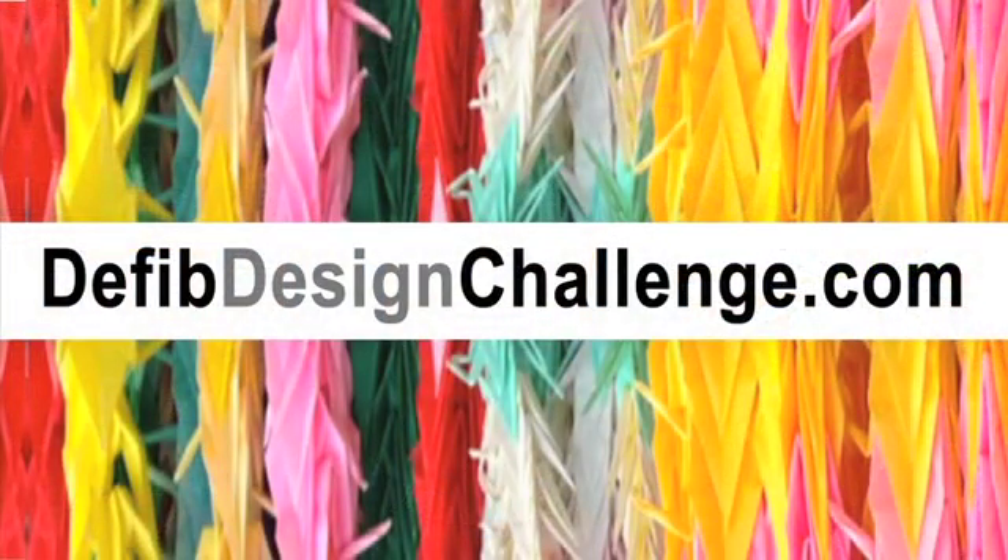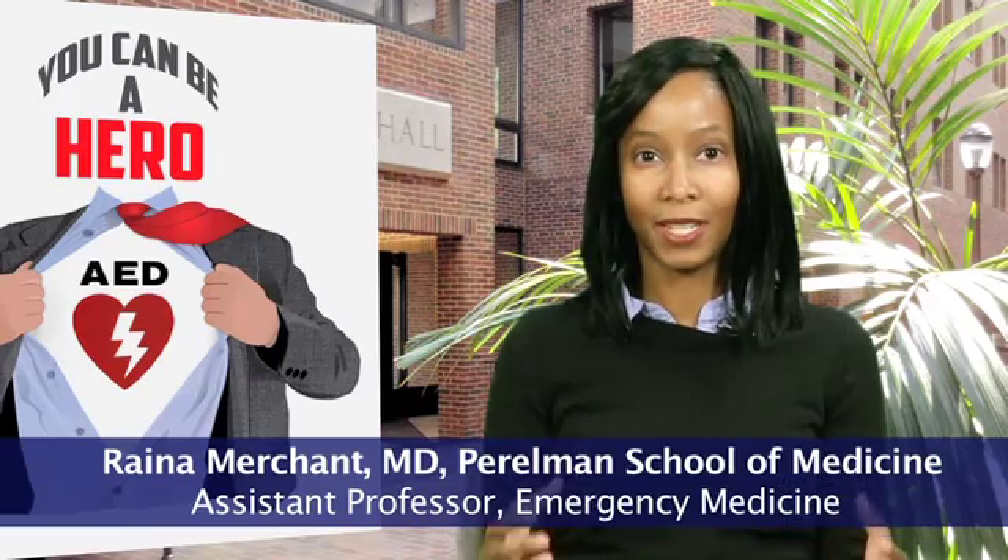So this year we're launching the Defibrillator Design Challenge. It's an online contest that seeks to engage the public to find the best way to make AEDs more visible and more noticeable. Our logo for the Defibrillator Design Challenge is to be a hero. We want to empower the public to use AEDs when they see them.